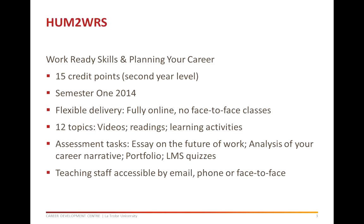In Work Ready Skills and Planning Your Career, you will identify how work ready skills are developed through part-time employment, volunteer work and academic studies. You will examine the future of work and analyse the likely impact of social, demographic, technological, occupational and industrial trends on your career development. You will also get the opportunity to engage with professionals working in your preferred occupation and develop an understanding of career planning and decision-making processes.